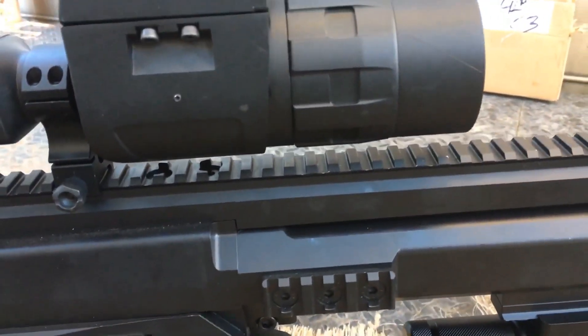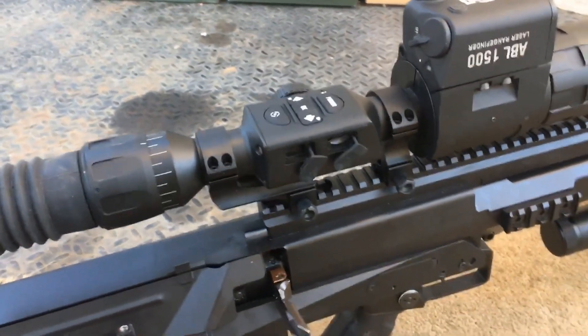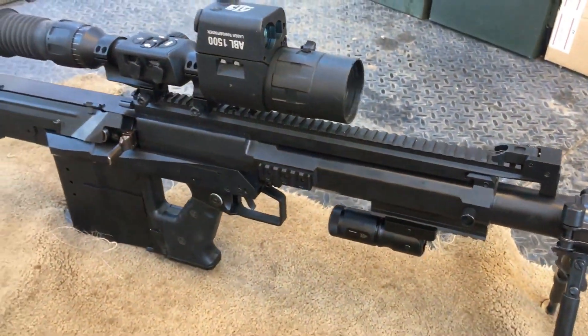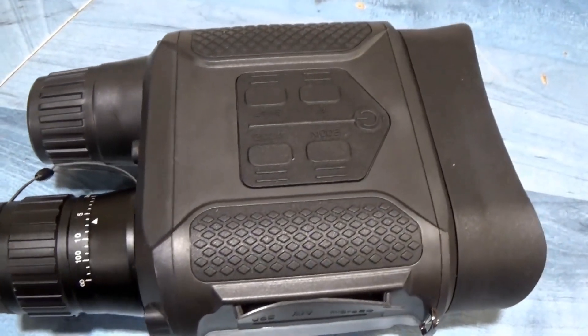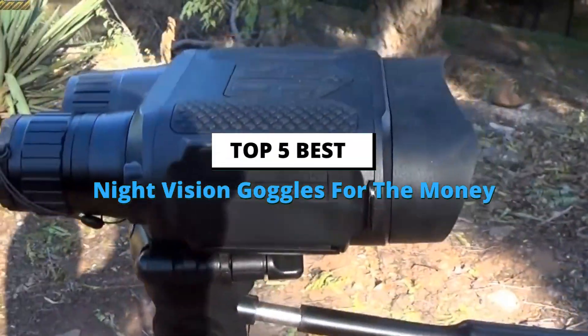It can be challenging to choose a pair of night vision goggles for personal use because there are so many different models available. There are multiple generations of night vision, and each generation has profound advantages over the last. Each successive generation is also much more expensive than the previous one. We are going to help you find out the best night vision goggles for the money in the market.